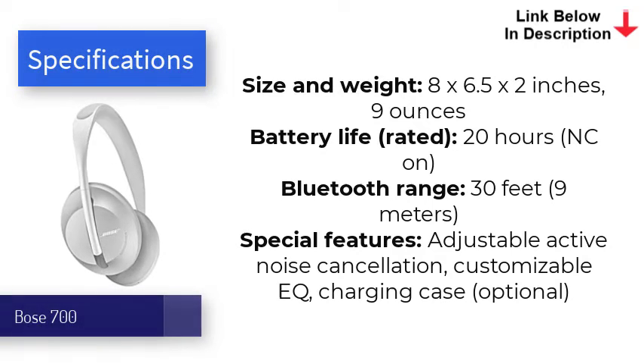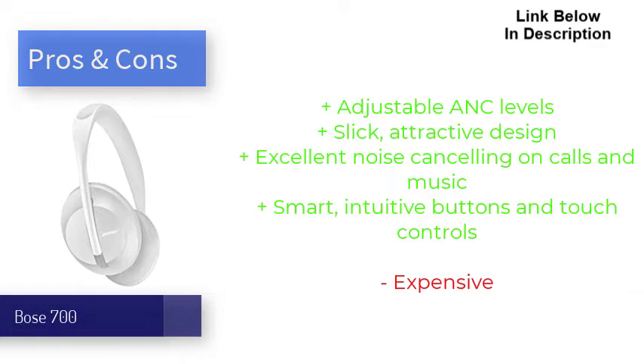Bose even made improvements to sound quality, as the 700s produce clean, balanced audio for crisp highs and solid bass. Lows are felt more when at maximum ANC level. Despite sharing the same battery life as its predecessor the QC35 II, it still holds up strong at 20 hours. Smart assistant integration, touch controls, and improved multipoint technology also make these some of the most intuitive noise-cancellers for commuters and music lovers alike.